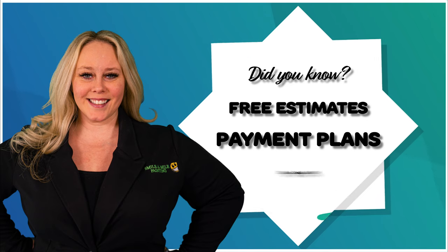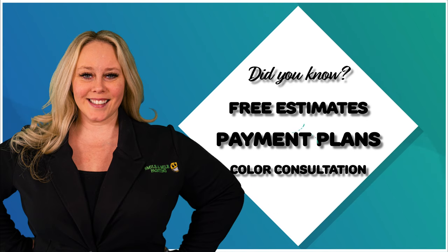And finally, free color consultations. Picking colors can be overwhelming with thousands to choose from and color trends changing constantly. But don't worry, we have color consultants here to help you choose the perfect colors for your home.